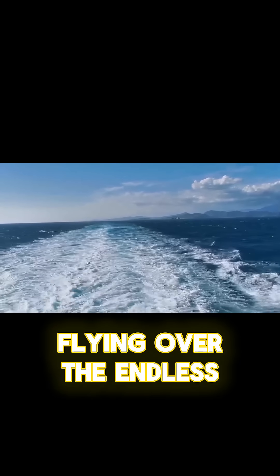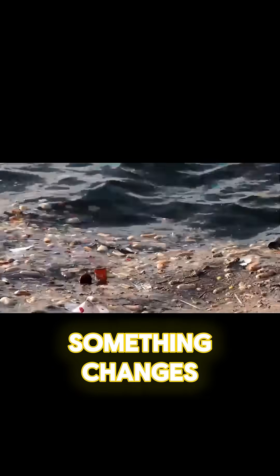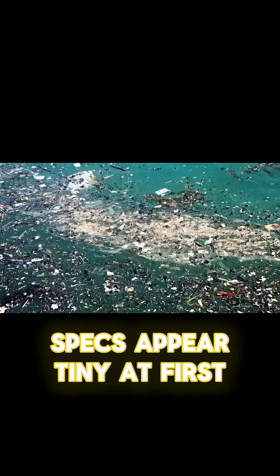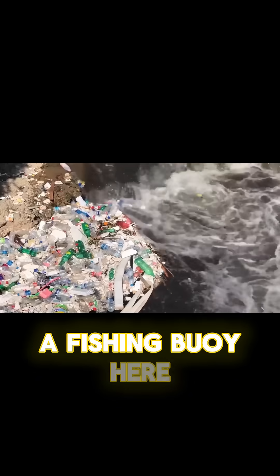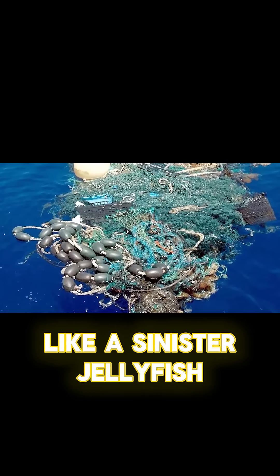Imagine flying over the endless blue of the Pacific Ocean. For hours, there is nothing but waves and horizon. Then, gradually, something changes. Specs appear, tiny at first, then larger. A fishing buoy here, a bottle there, a ghost net drifting like a sinister jellyfish.